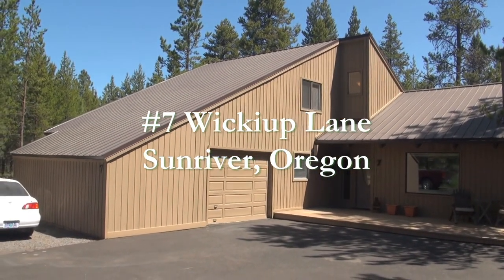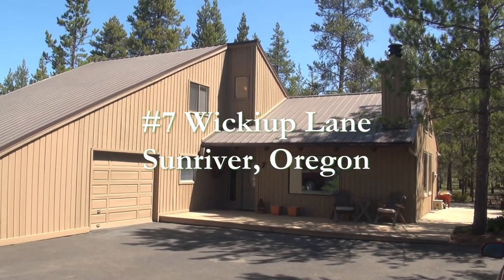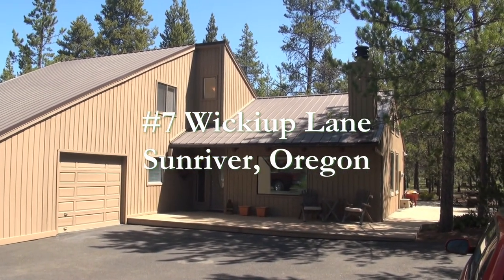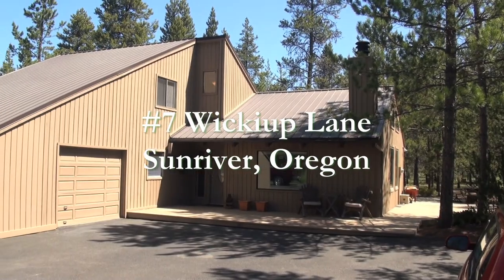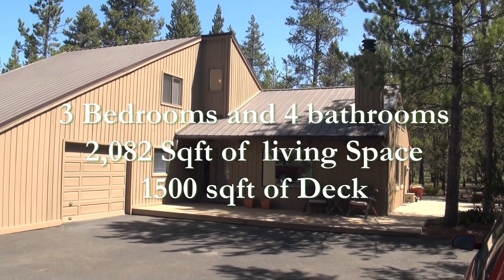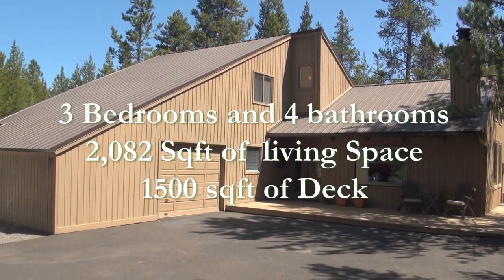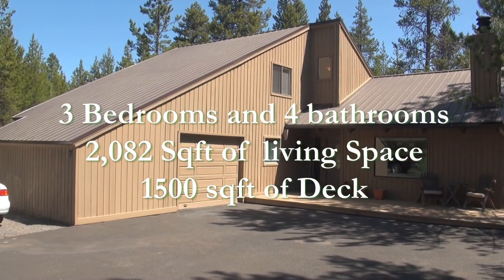This is number seven Wickeup Lane in Sun River, Oregon. This home has 2,082 square feet. It has three bedrooms, two of which are master suites. It also has four full bathrooms and a second living space family room.